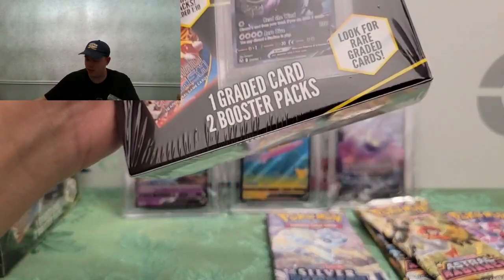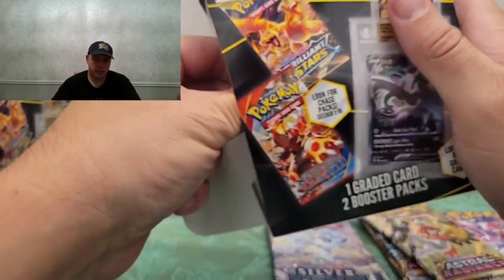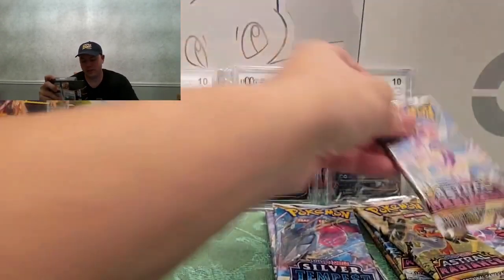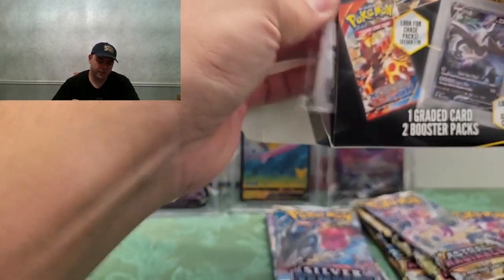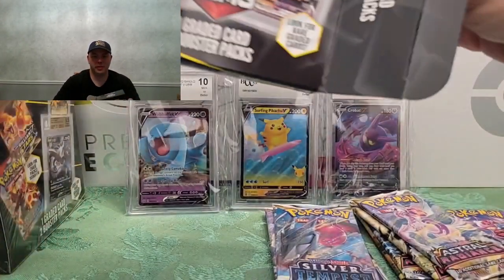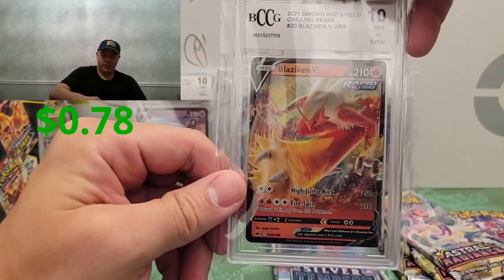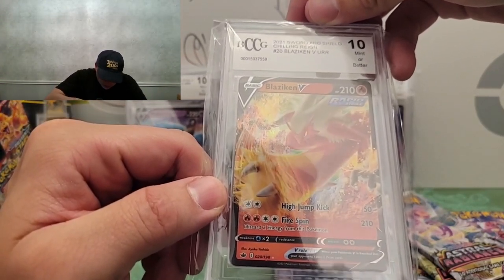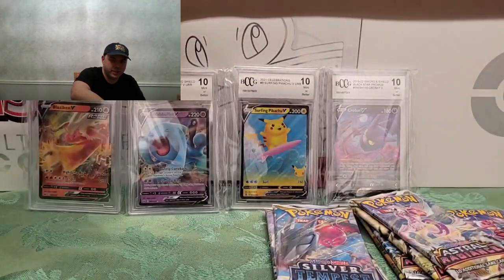On to box four — graded card and two booster packs. Let me guess — Silver Tempest? Yeah, Silver Tempest and Astral Radiance. Who would have thought? The graded card — Blaziken V, Mint 10! It's a 2021 card, looks like it's from the same set as the Wulfcoat V. Cool, not a terrible card.